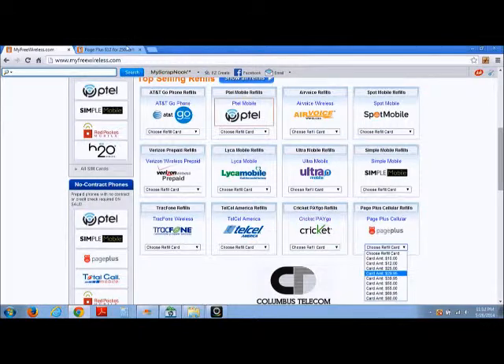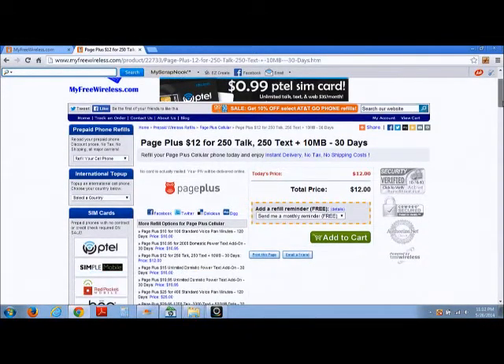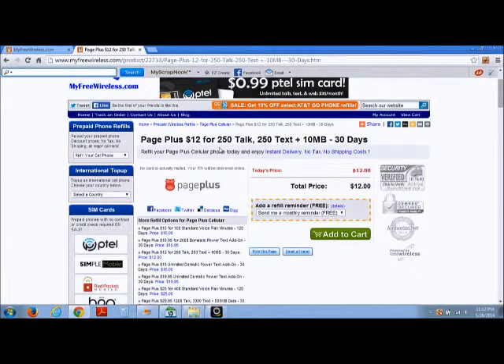Today we're going to take a look at the $12 plan. With that $12 plan, you get 250 talk minutes, 250 texts, plus 10 megabytes of data, and that's good for 30 days. As you can see, there is instant delivery.